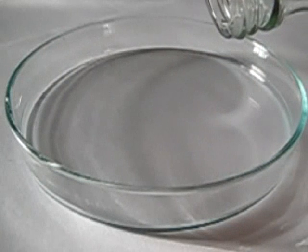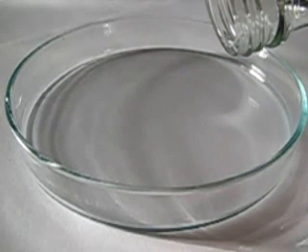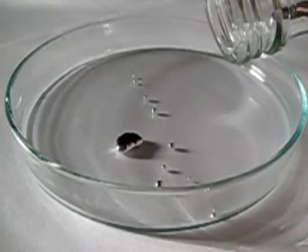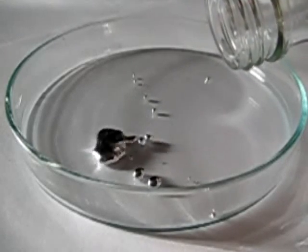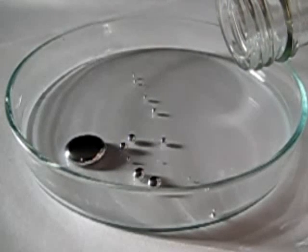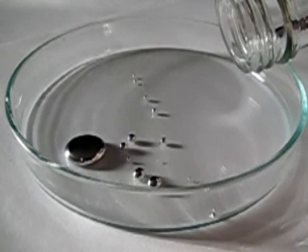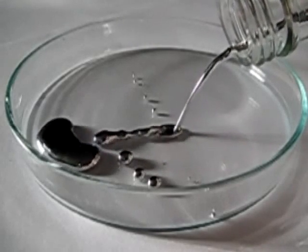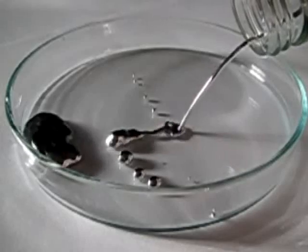Let's see that in slow motion. Here comes the flow of mercury — splash — the first drop hits the petri dish, more drops incoming, until we have a beautiful flow of liquid metal.